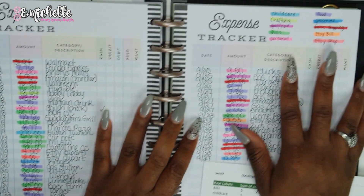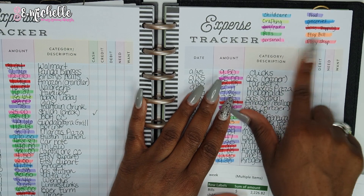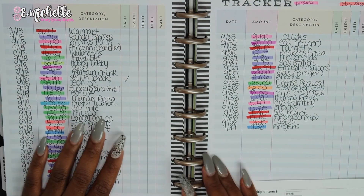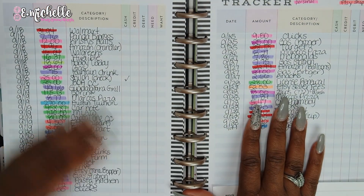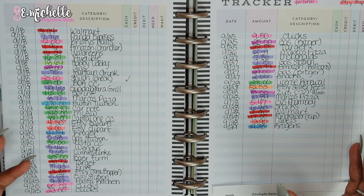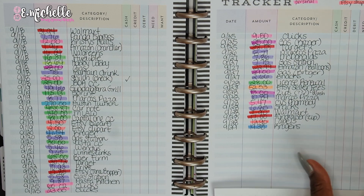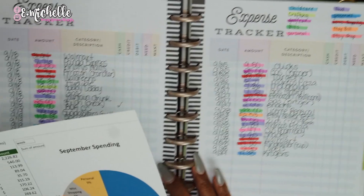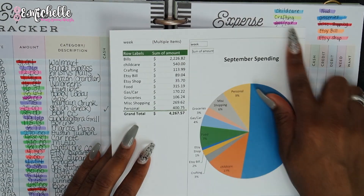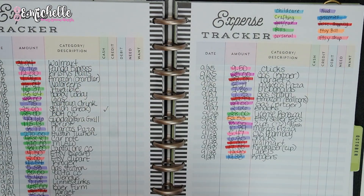The first thing you'll notice on here is that I have different color highlighters, and those all stand for different things which I have listed up here: child care, crafting, gas, car, bills, personal, food, groceries, miscellaneous shopping, my Etsy bill, and my Etsy shop — two different things. I like to keep track of them by category because it makes it easier when I get ready to put them into the computer, and it lets me see a visual of where I'm spending my money the most. Just looking at it you can already tell bills are getting a lot of my coins, and then the next ones would be gas, car, and food. That's my little legend, and it helps when you get to the computer — you can enter them in by the actual categories you set.